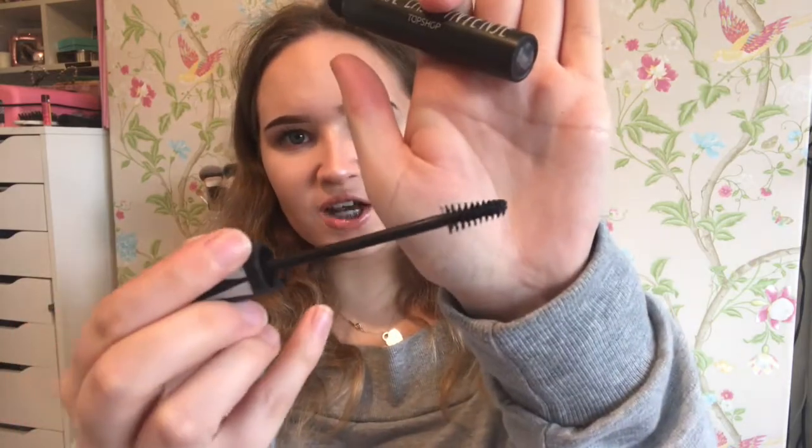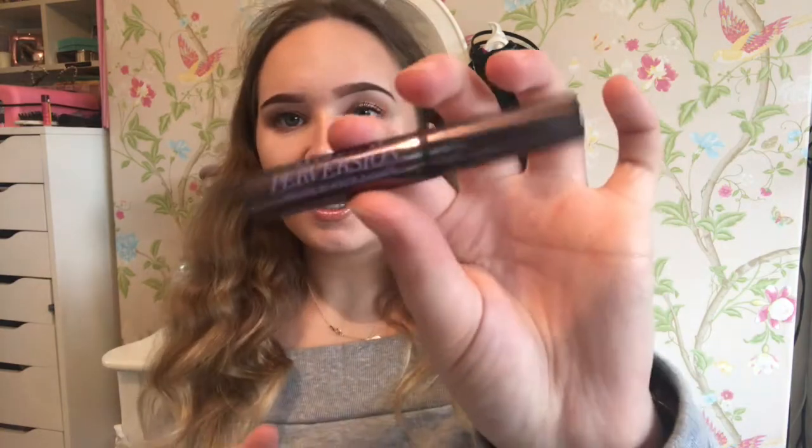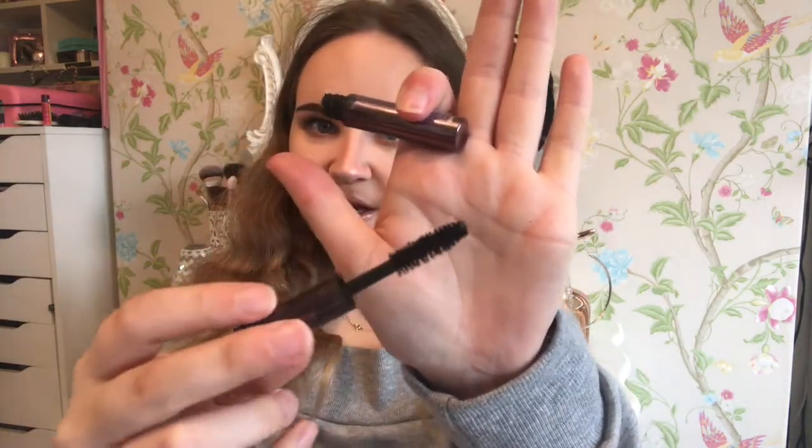The next mascara is the Topshop False Lash Effect Mascara — I use this every single time I post a tutorial on YouTube, I use this every day. It's just a really good mascara and it really stops my eyelashes from clumping together. Then we have the Rimmel Lash Accelerator Mascara, which has a really thin bristly wand so it doesn't make your lashes clump together and it makes them really long. And finally the O&K Perversion Mascara — I only have a sample size but when I run out I'm definitely buying the full size because it really, really volumises my lashes. Look at that brush — it works.